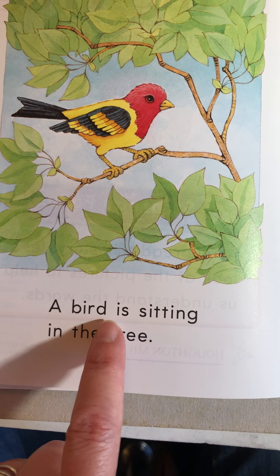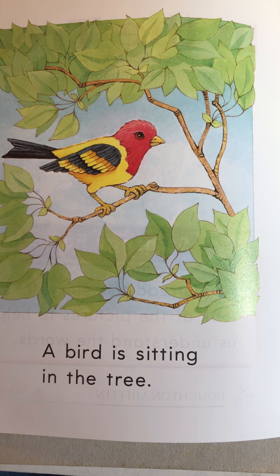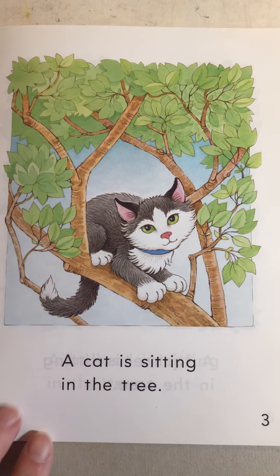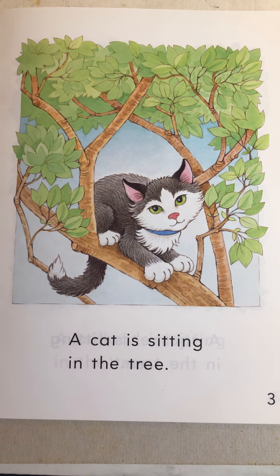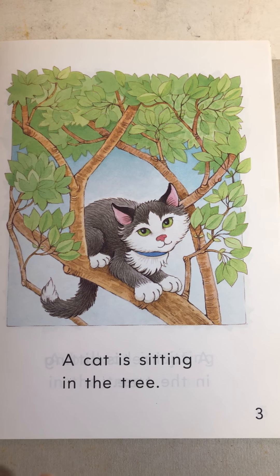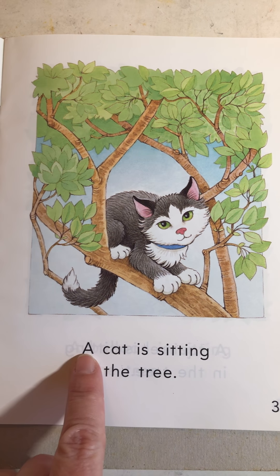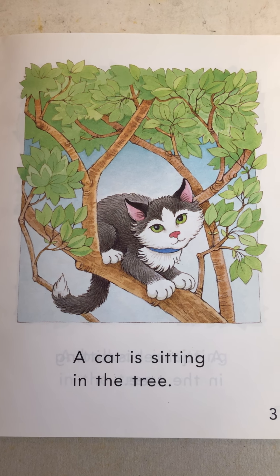Go ahead and start reading. A bird is sitting in the tree. A cat is sitting in the tree. See some of our little words that we practice at school? 'In,' 'the,' 'is,' 'a,' 'cat.' And I see our little chunk 'ing' at the end of 'sitting.' Good job.